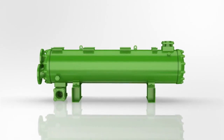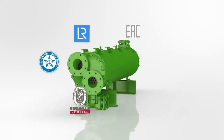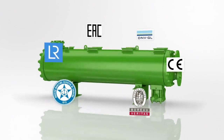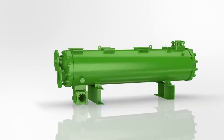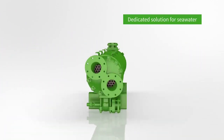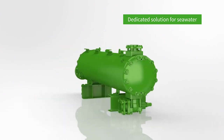Bitsa condensers are designed for different applications and comply with a number of pressure vessel regulations for easy stationary or on-board installation. The dedicated seawater version features double refrigerant outlet and protective coating for the water headers.